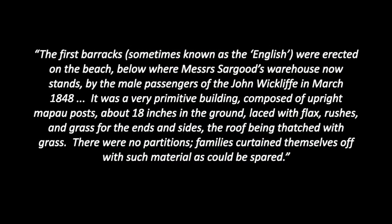The first barracks, sometimes known as the English, were erected on the beach below where Mrs Sargood's warehouse now stands, by the male passengers of the John Wycliffe in March 1848. It was a very primitive building composed of upright manuka posts about 18 inches in the ground, laced with flax rushes and grass for the ends and sides, the roof being thatched with grass. There were no partitions; families curtained themselves off with such material as could be spared.